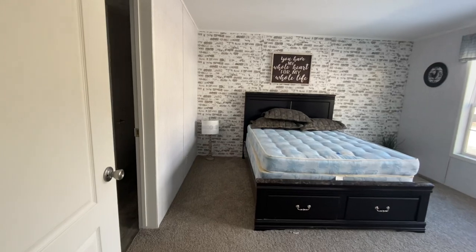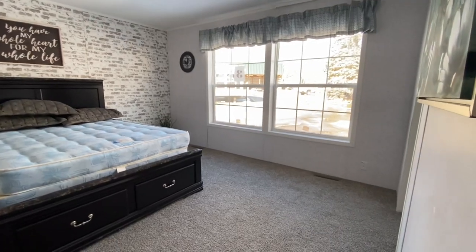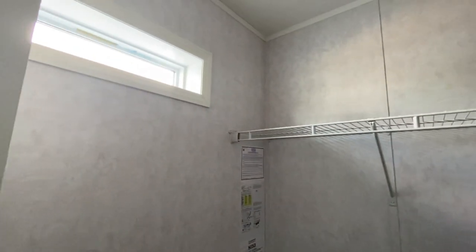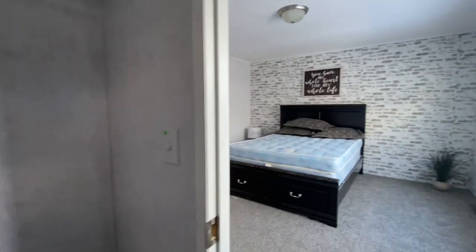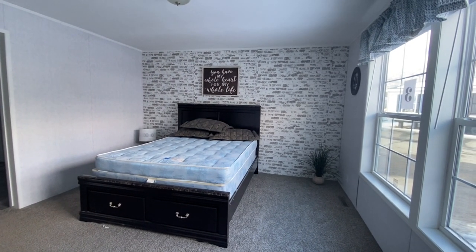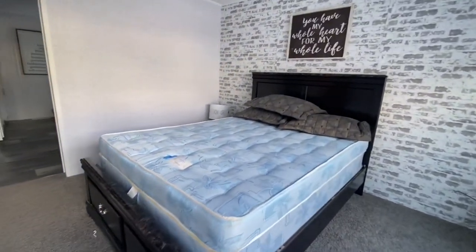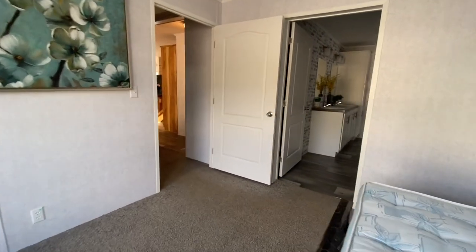And then the master bedroom, which has its own little en suite, and we're going to get to that in just a minute as well. Huge closet. Now I love the idea of the brick wall back behind — like a feature wall in the room — but I'm not real sure how I feel about the paneling. I don't love it at all, and they used it quite a bit throughout the home.